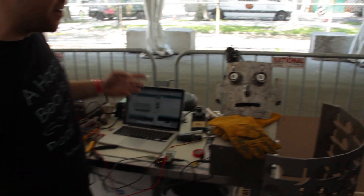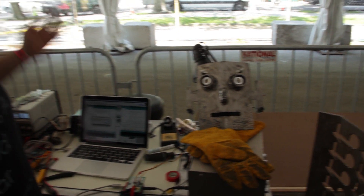Hey, I'm JoJo, I'm one of the shop monitors here. I'm building the Pissbot, and he's going to overheat, go crazy, and urinate everywhere.